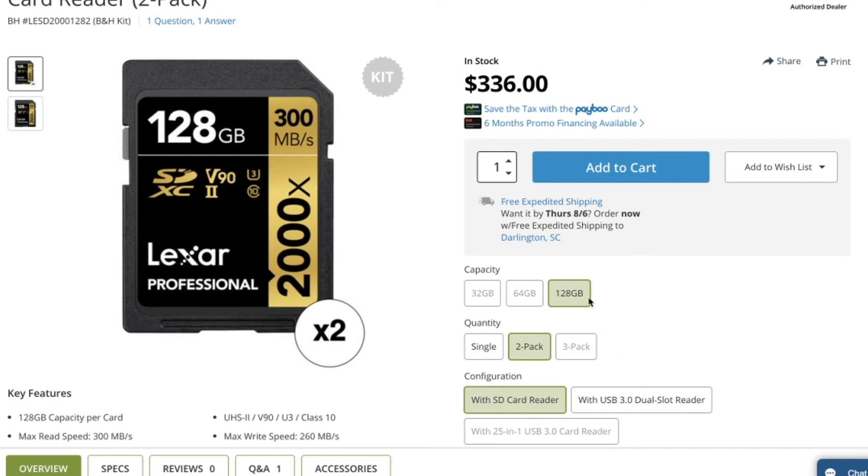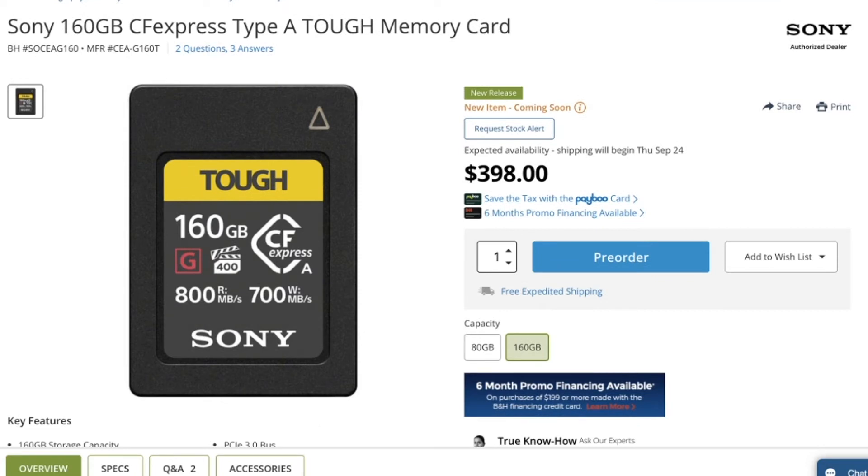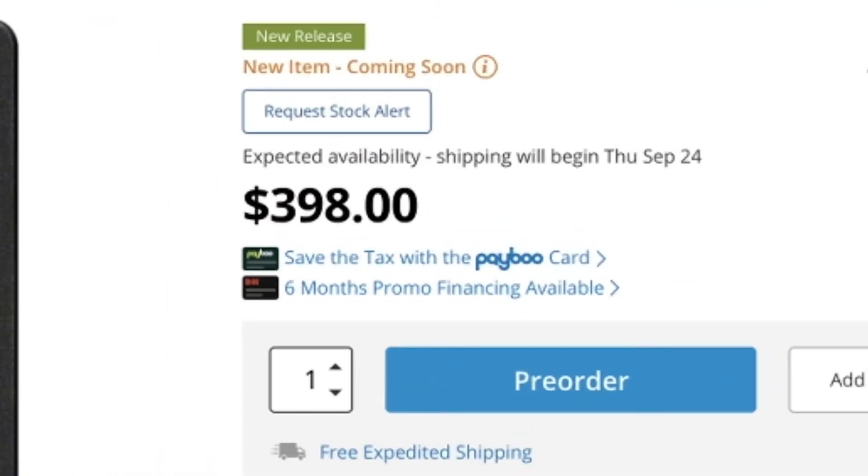Moving over to the CFexpress Type A cards: a 160GB Sony CFexpress Type A card is going to run you around $398. I don't know if those prices are really going to drop too much inside of 2020, and Sony is currently the only one making these Type A cards. Something to keep an eye on — I do specifically remember some Sony branded cards not performing well in all of the alpha cameras, so hopefully that won't be the case with these CFexpress Type A cards.